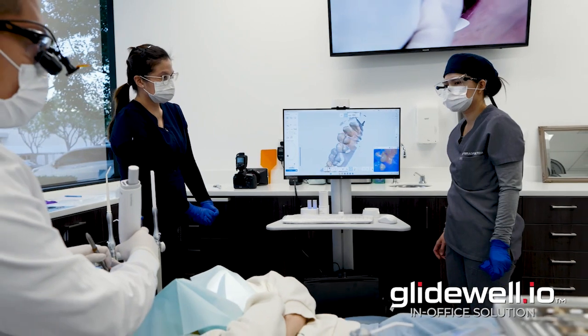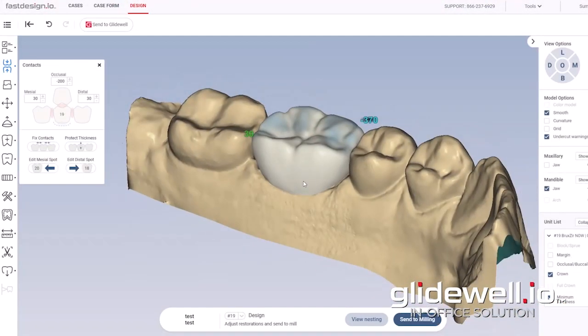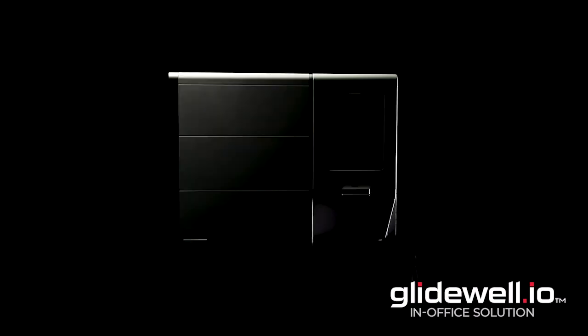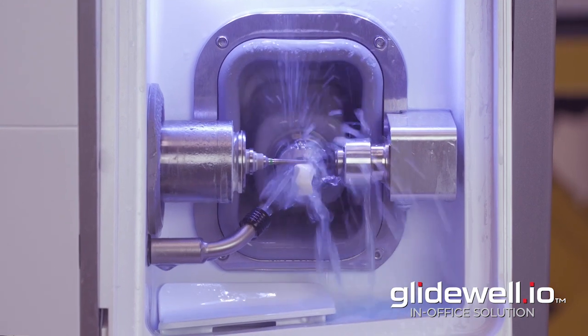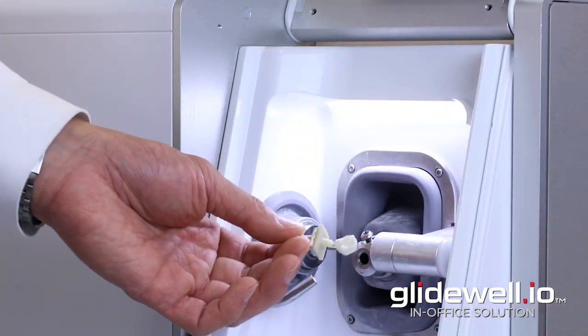The showstopper is the Glidewell.io in-office solution, the hardest working and fastest growing platform in digital dentistry. It's same-visit dentistry for every dentist, and will have the full suite of technology to take you from scan to design to mill or print, or even send to lab.